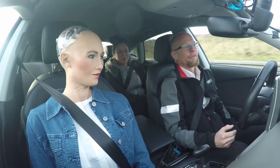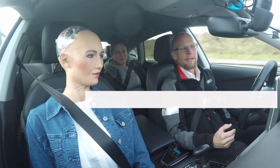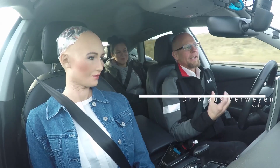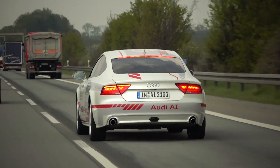On my second drive, I was joined by Sophia Byhansen, who is a robotic AI, and Dr. Klaus Furwein, who really got into explaining deep learning and piloted drive to me.